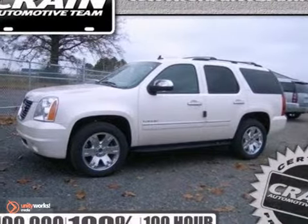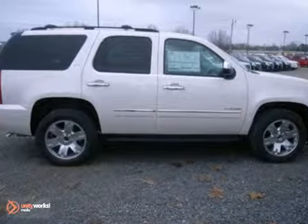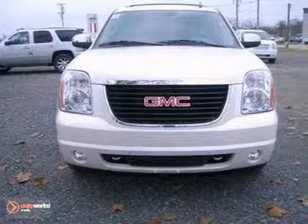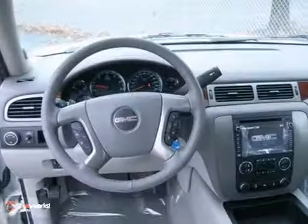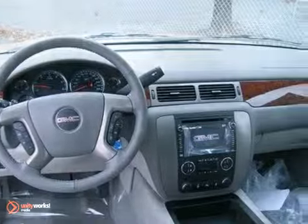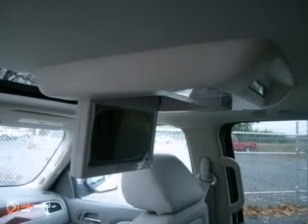Here's a 2013 GMC Yukon SLT. This vehicle has a lot to offer including the power adjustable pedals, the dual zone climate control and OnStar. It also features Bluetooth wireless and a backup camera and the wood grain trim. And with the heated leather seats and the rear seat entertainment, this GMC won't be here for long.